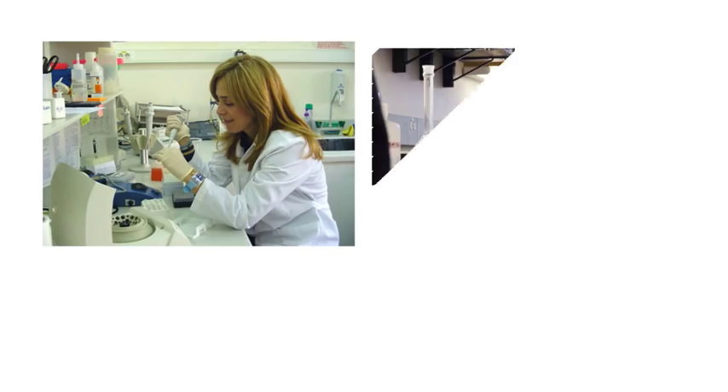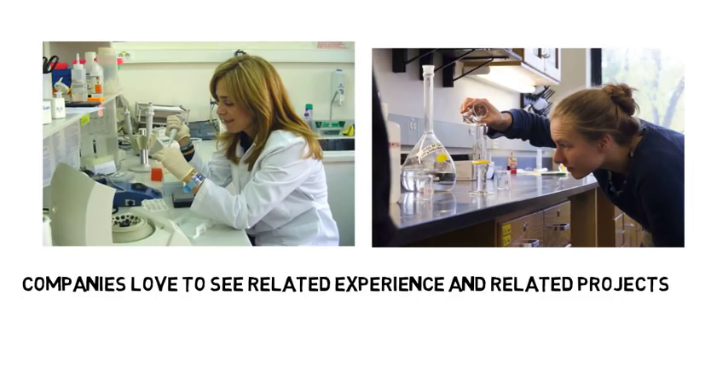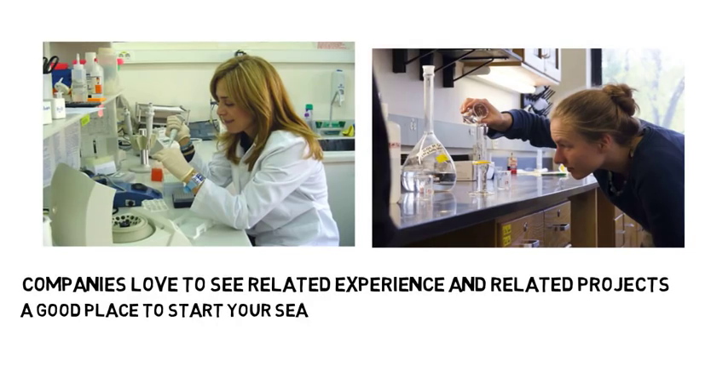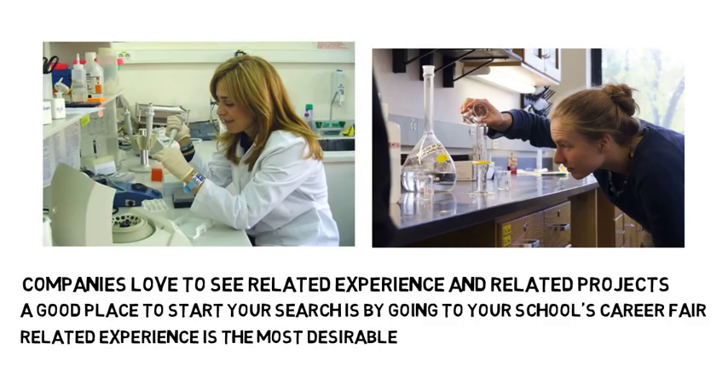Whether you are going to grad school or applying to a company, companies love to see related experience and love to see that you have worked on projects or participated in research. A good place to start your search is by going to your school's career fair, which will give you practice speaking with recruiters and an idea of different science-related companies. A high GPA is great, but related experience is the most desirable for grad schools and companies because it shows that you can apply the knowledge you learn in your classes.